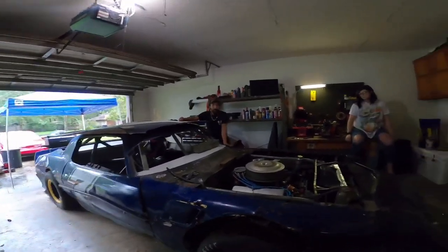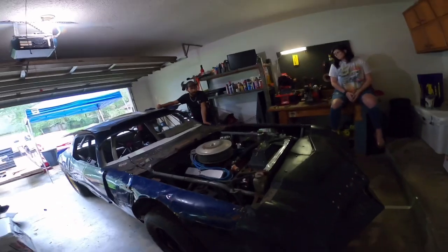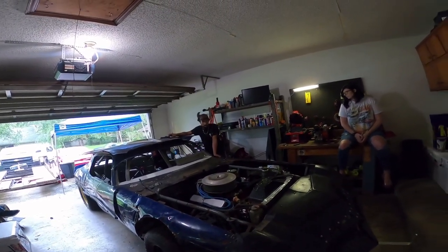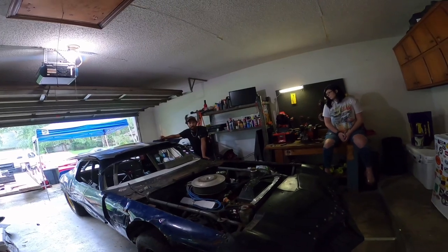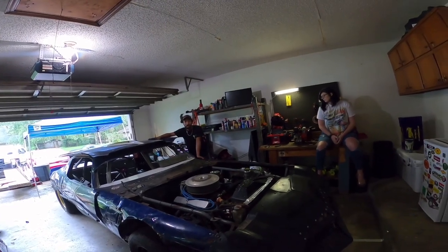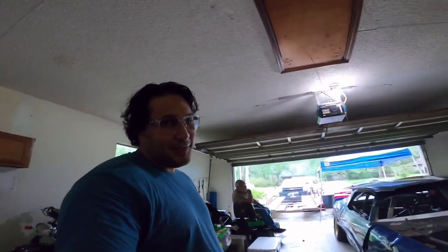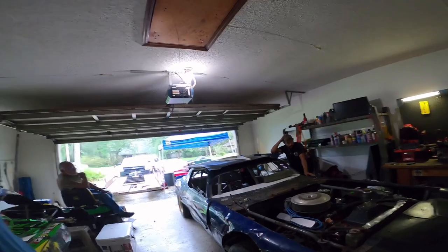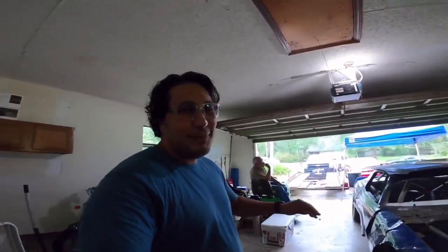This is a second gen Camaro chassis. Everything is basically stock - engine's Chevy, transmission's Chevy, rear end is still a 10-bolt, so stock. Not for long though - we'll do some pure stock runs first. You're allowed to run a nine-inch rear end, so that's on the list.